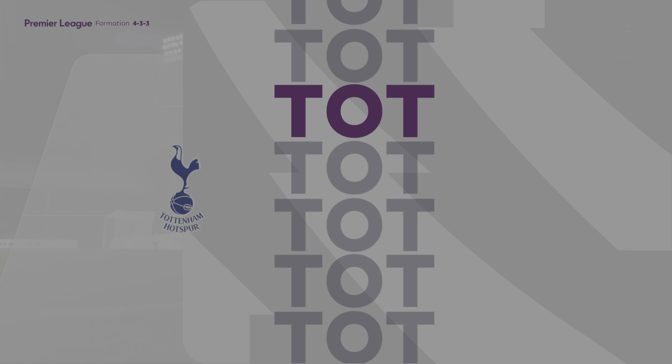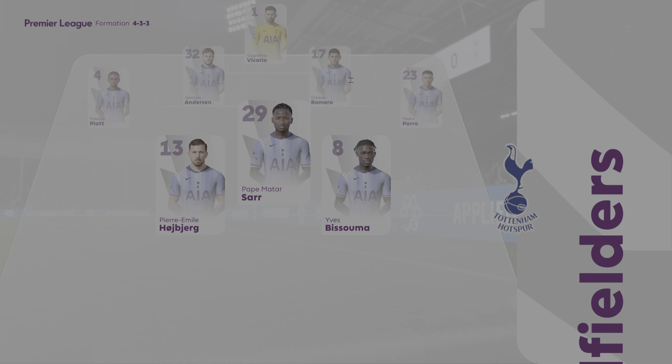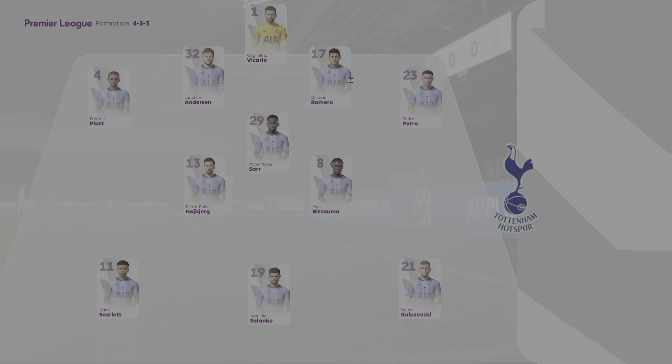This is the Spurs starting line-up. It looks like they're going to line up the same. They'll have to make sure that when they're playing the ball out from the back, it's with quality, because they'll get pressed high and aggressive, I'm sure. But if they win those 1v1 battles all over the pitch, they'll be fine.